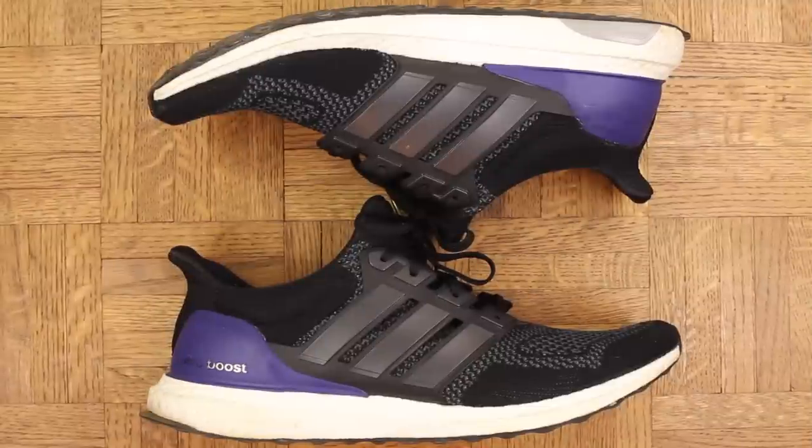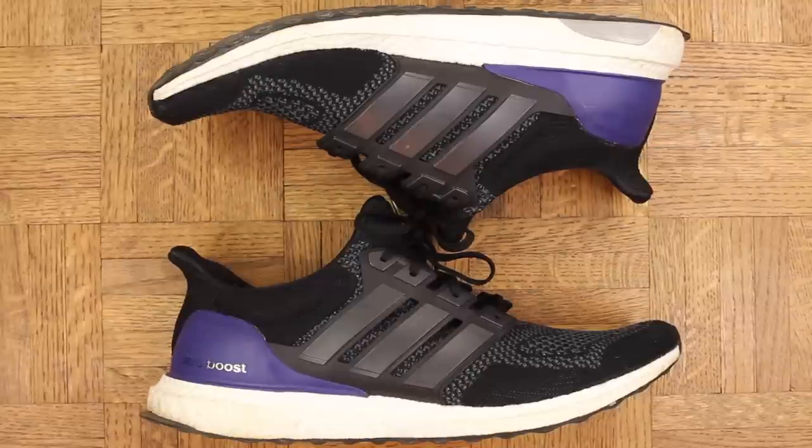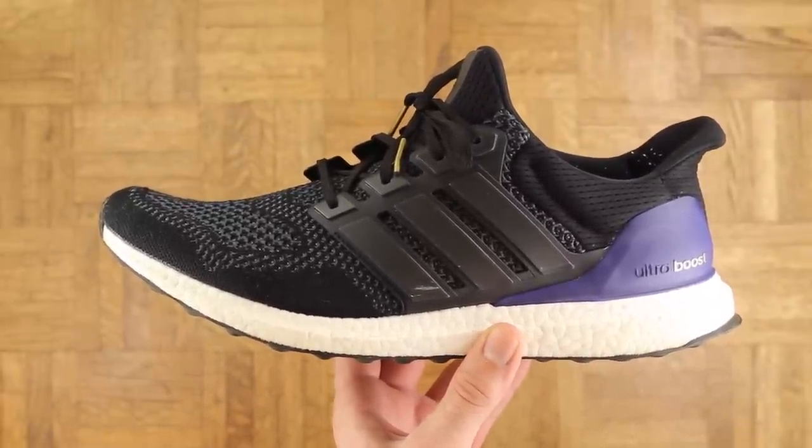I also don't think these would be good for trail running. The Boost is awesome, however it is softer than most running shoe setups, and if you're running off-road and step on something I think you'd be more likely to roll an ankle. On concrete or a regular track it won't be an issue at all, but I know people prefer different surfaces, so again something to keep in mind.